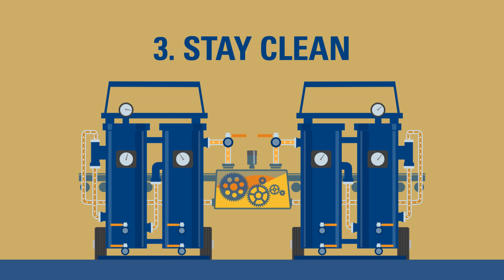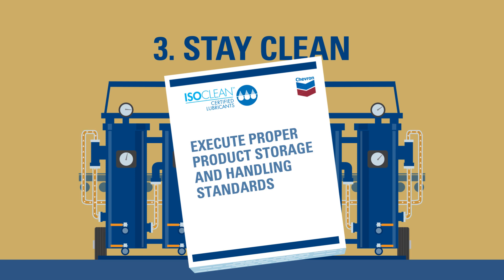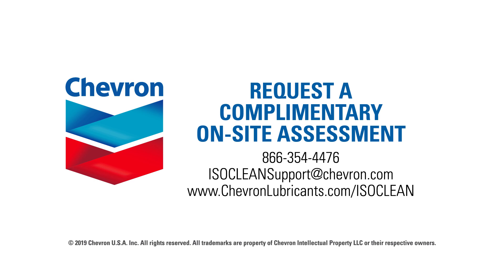3. Stay clean by utilizing the best-in-class storage and handling practices tip sheet provided by your Chevron lubrication representative. The Chevron ISOCLEAN certified lubricants program can help you achieve your maintenance goals. 4. Request a complimentary on-site assessment today.